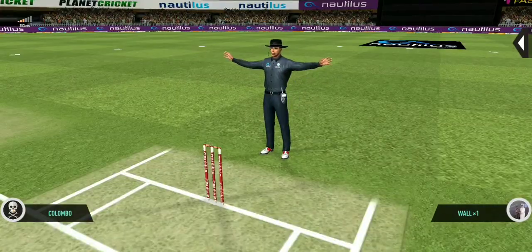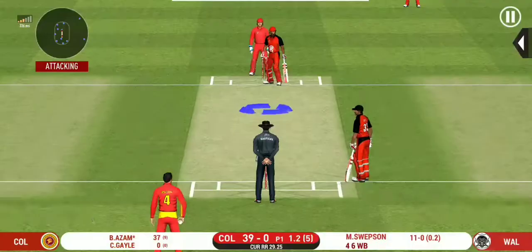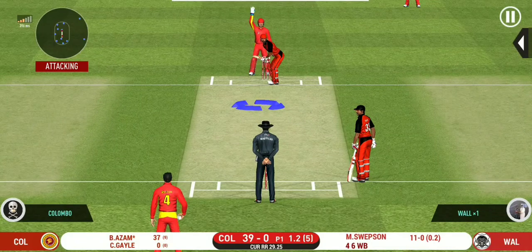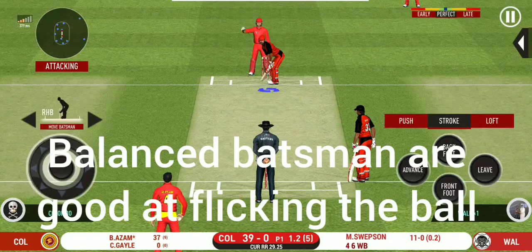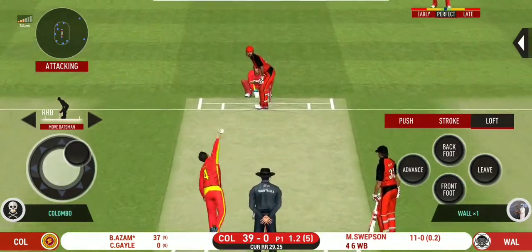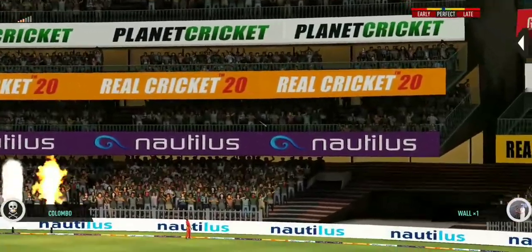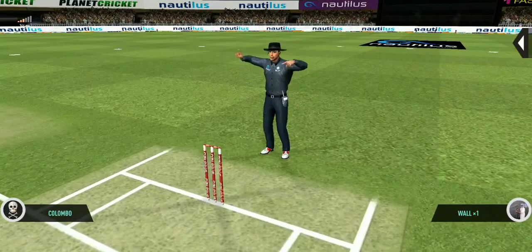The bowler missing his line and that's a wide. The bowler is bowling from his favorite end. You hit the length perfectly — that is a beautiful six.